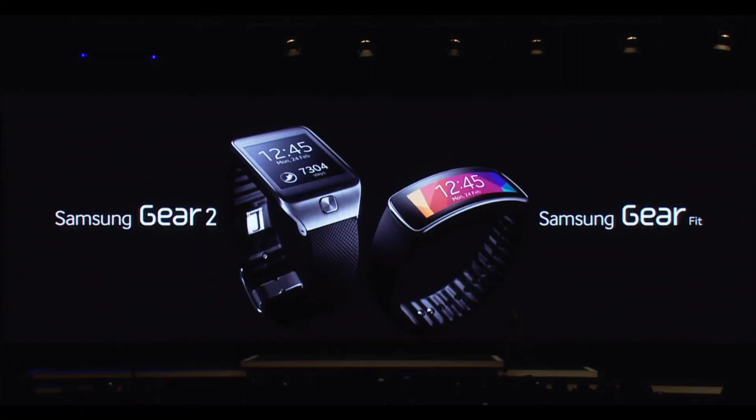They also announced today the new Samsung Galaxy Gear 2 and Gear Fit smartwatches.